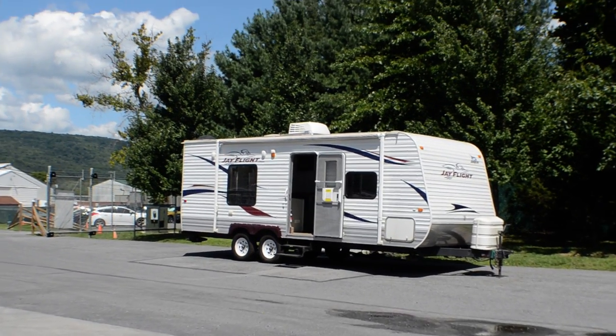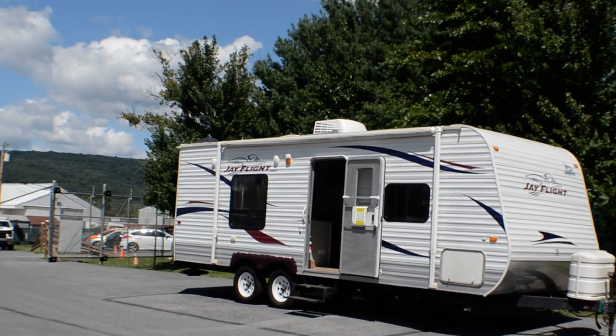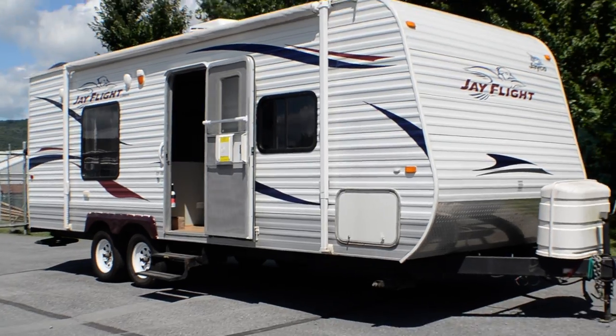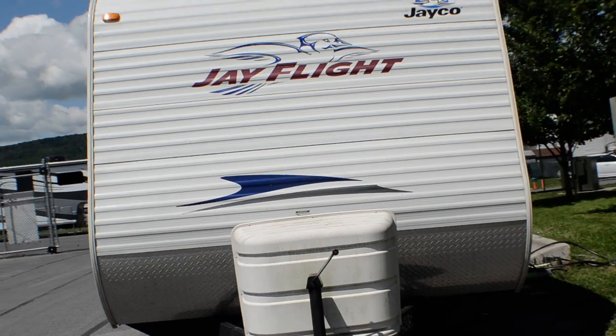Hey folks, this is Alex the eBay guy here at Beckley's RVs in Thurmont, Maryland. Here we have a J-Flight 22FB. This is a little couples coach, done with kind of an upgraded interior, a little modern chic look to it.